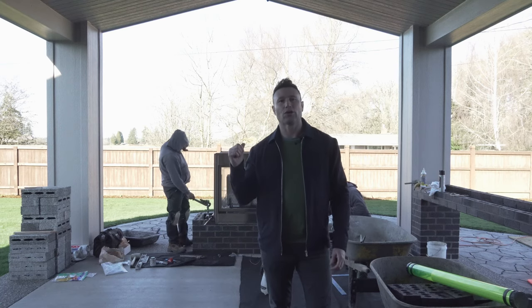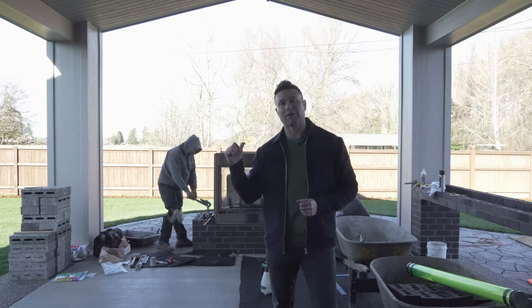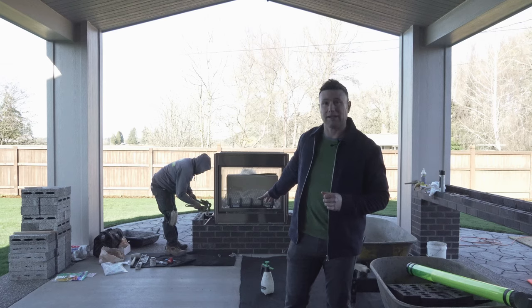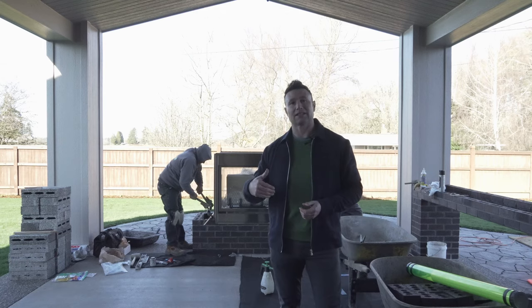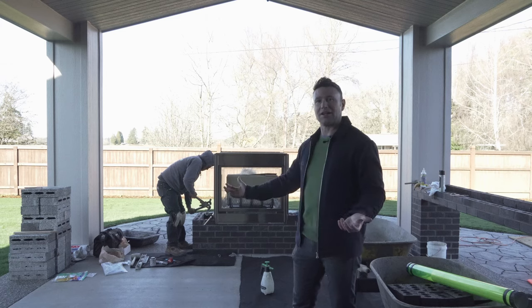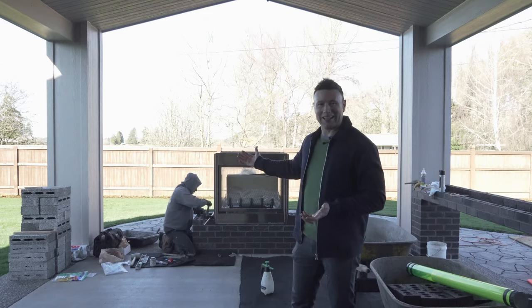Hey guys, so we're talking today about outdoor fireplaces — double-sided outdoor fireplaces. As you can see, what we've done here is we've created a whole additional destination for the family with the extended patio. Now with the double-sided fireplace, they can enjoy that on the inside on a cool day, or they can go out and enjoy the fireplace on a nice sunny day and be out in the open air.